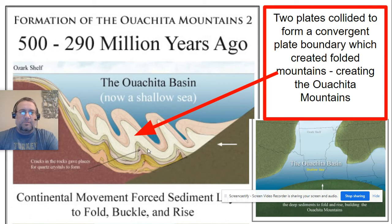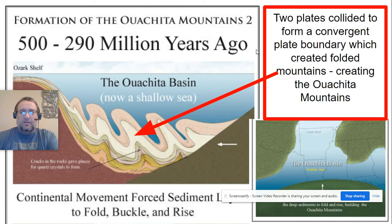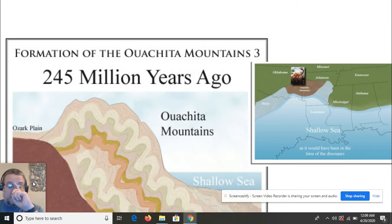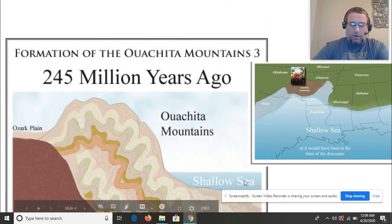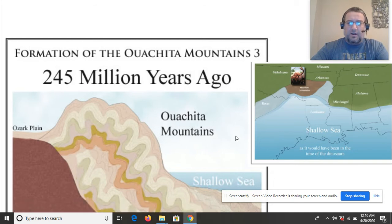These two plates collided at a convergent plate boundary, creating folded mountains — almost like a car crash where the front of the cars crinkle up. This is actually how the Ouachita Mountains were formed, including Pinnacle Mountain. Shortly after, more pushing from that convergent boundary pushed the Ouachita Mountains really tall — estimates of 10,000 feet or even higher would not have been out of the question. The ocean gets even shallower, and the mountains push above the water line.